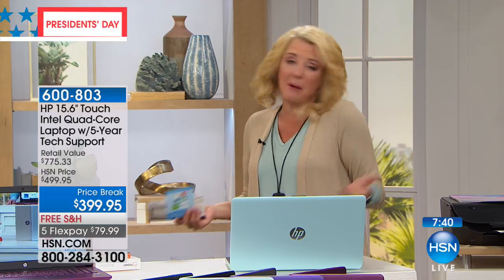With our 30-day guarantee, get it at home, use the support, really test it out. And if you don't love it, we give you all your money back. They're not going to give you the FlexPay on it, and probably not free shipping. So this is your moment to get that brand new laptop.